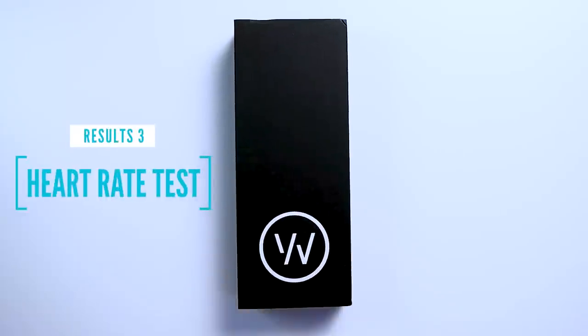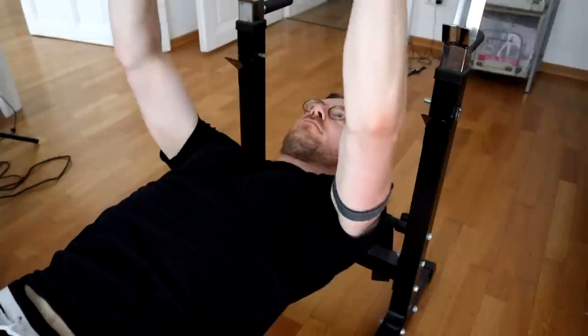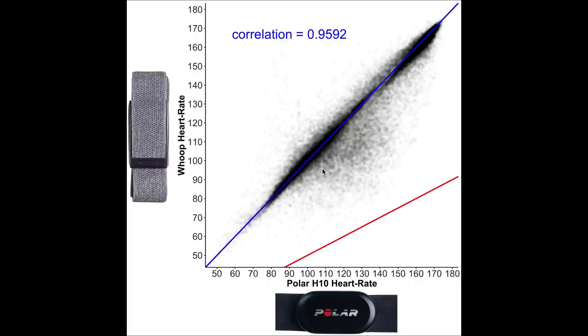Finally, let's look at the heart rate accuracy of the WHOOP strap during exercise. To test this, I compared it to the Polar H10 ECG chest strap, generally considered one of the most accurate consumer devices available for heart rate measurements. I wore both the WHOOP strap and the Polar H10 for 101 spinning sessions and 58 weightlifting sessions, covering different heart rate ranges. An overview shows each dot as a single heart rate measurement, with the Polar H10 value on the horizontal axis and the WHOOP strap value on the vertical axis.